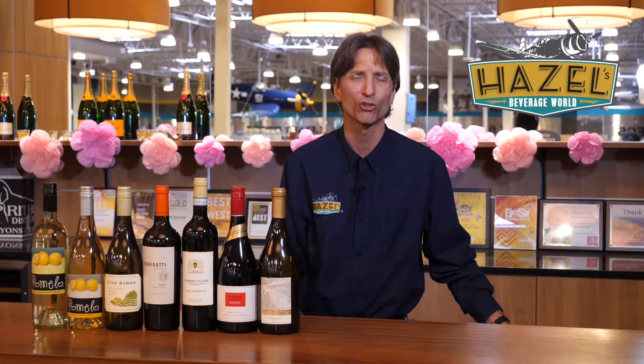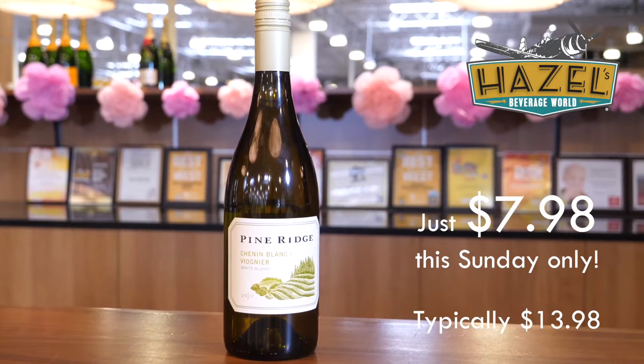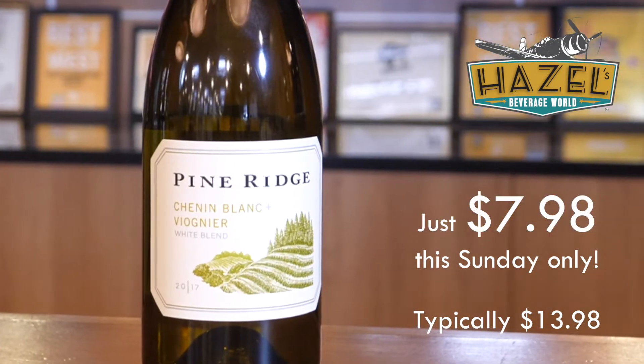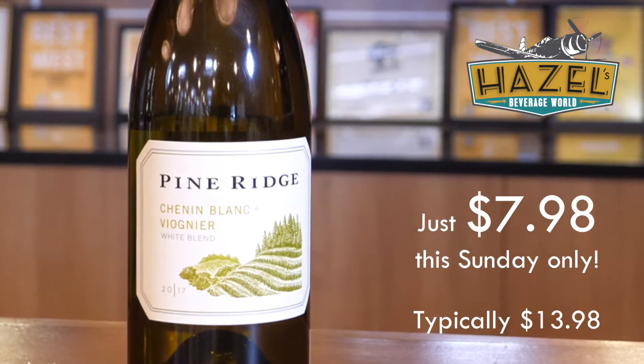Next up, we just ran the Terra Dioro Chenin Viognier Blend — here's the Pine Ridge version. Hugely popular, very much the same side of the coin. Style-wise, a lot like the Terra Dioro. Here I think we're going a little more in a citrusy direction, a little more floral, but again just that really tiny tick of sugar in there to balance this really lovely bracing crisp acidity. Delicious all-around crisp summer white.